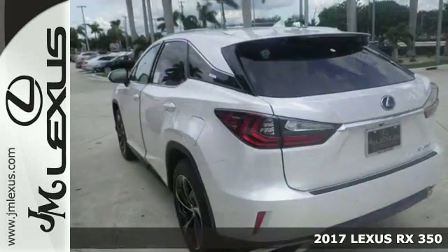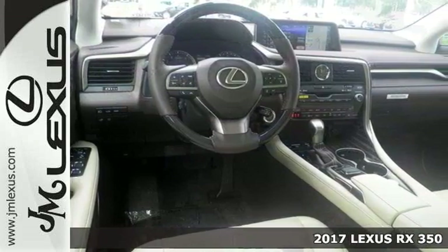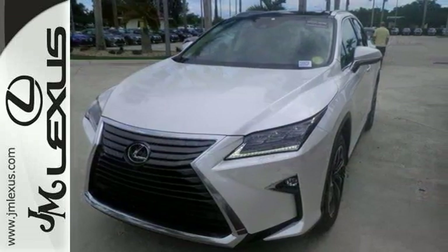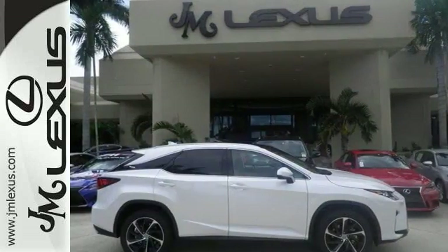Here's a nice 2017 Lexus RX 350. It has all-wheel drive in a luxury package. It also features navigation, Mark Levinson audio, power folding heated rear seats and Bluetooth. Add to that dual zone climate control, panoramic moonroof and rear seat entertainment system and you have an attractive Lexus looking for a new home.